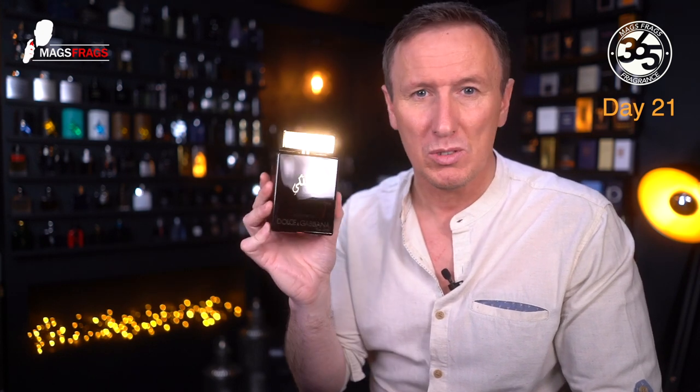I'd say this is best suited to the cooler months of autumn or early spring, and it's ideal for evening dressed-up events. It's not a clubbing fragrance — it's very smooth and refined, and more suited to wearing with a suit for a formal occasion. It smells very seductive and comforting, but it's also quite mature, so I'd say it's best suited to maybe the over 25s.